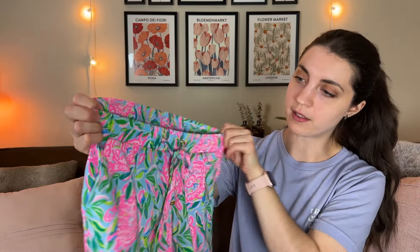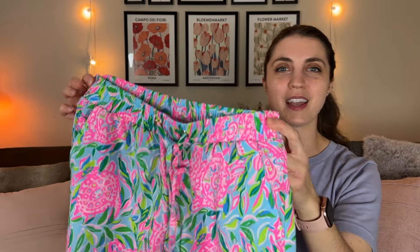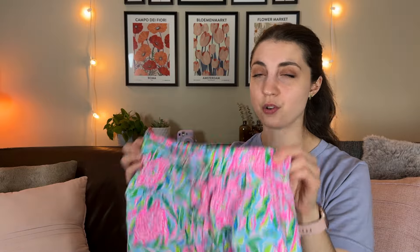Next up is this pair of Lilly Pulitzer mid-rise shorts. I spotted them right away because of their specific color palette and aesthetic. They're new with tags, which helped me decide to pick them up. One hesitation is they're an extra extra small, and I spent about $5.99 at a regular Goodwill. Since they're currently in season and new with tags, I'm hoping they still sell well, but they might take a little while.